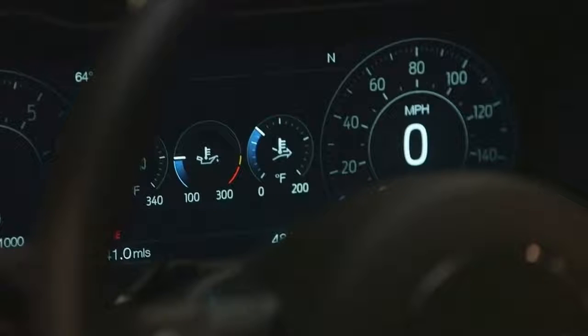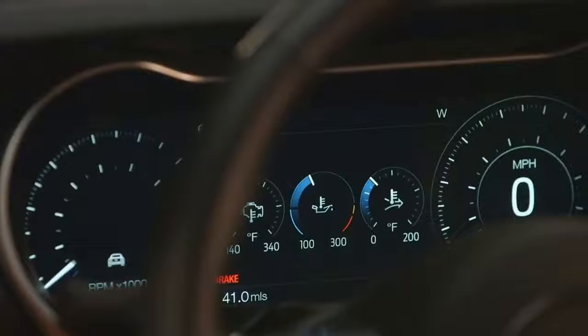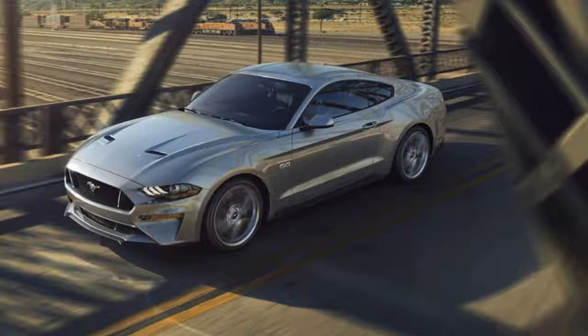Although subtler, changes at the rear include a new C-shaped look to the tail lamps, along with a blacked-out diffuser insert and a new wing on the GT model.